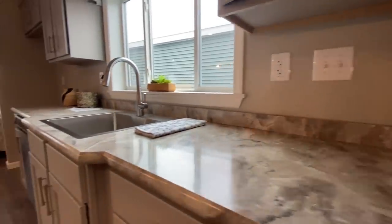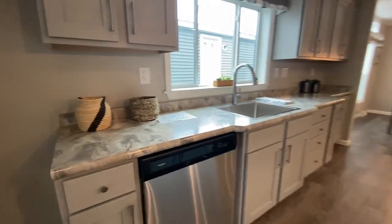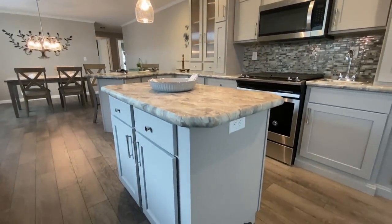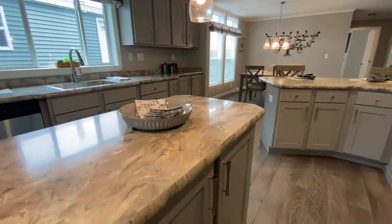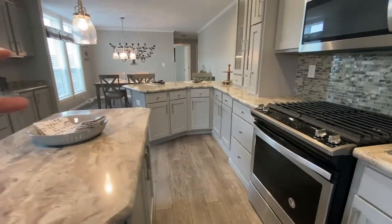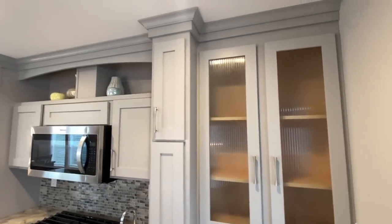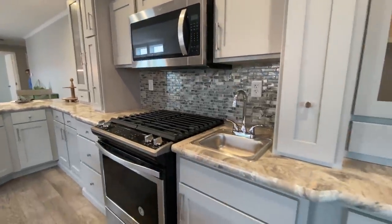As far as the countertops, they are laminate but you can always have that upgraded. These cute little pendant lights over your island — I like the island, it's not over the top, just a perfect size. I imagine you're over here cooking, chop everything up on the island, when you're done put your pots and pans away, go around and wash your hands. There are lots of cabinets, a little decorative shelf up top, microwave over the stove, and a little pot filler.